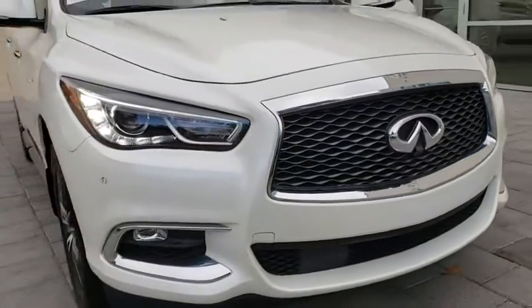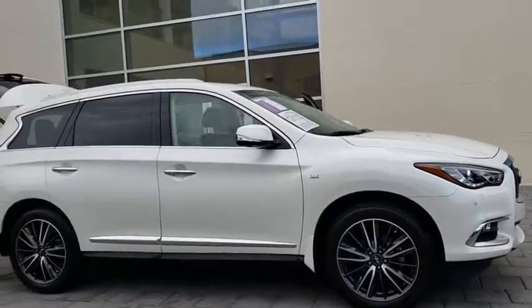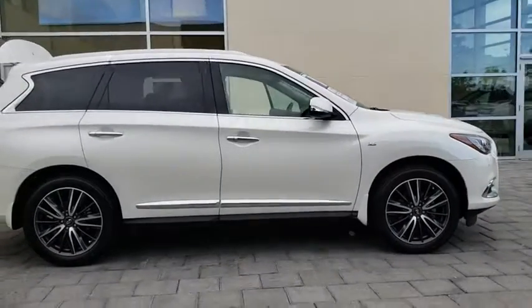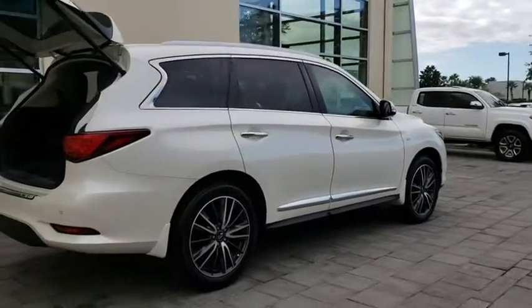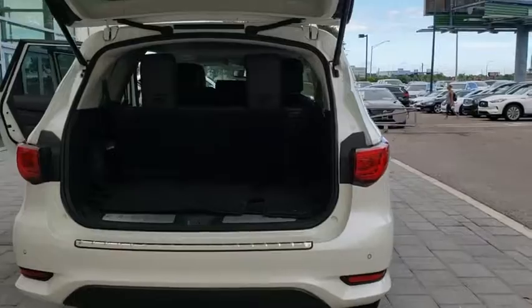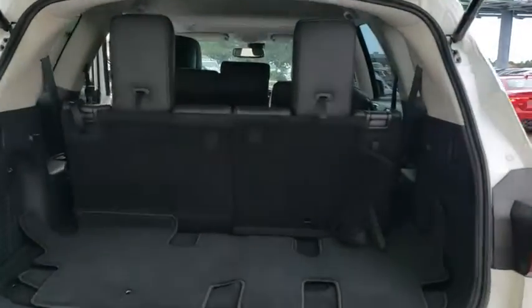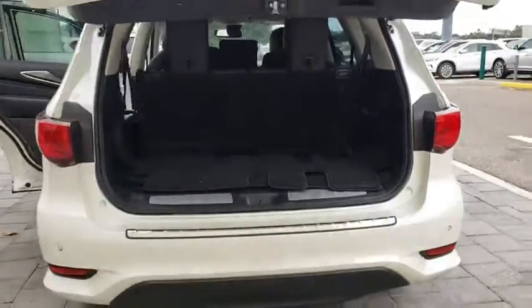The 2017 Infiniti QX60. The Infiniti QX60 is the perfect blend of luxury and practicality. This crossover SUV not only provides ample space for passengers and cargo, but also an interior that screams luxury. In addition, the QX60 offers extremely high levels of safety, all with a sleek new design.